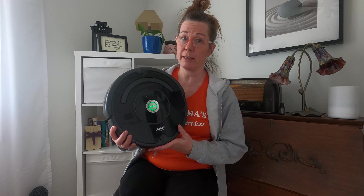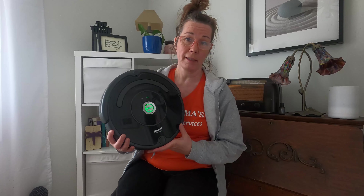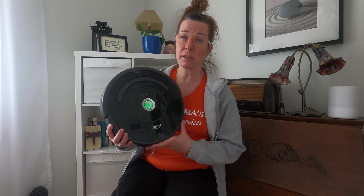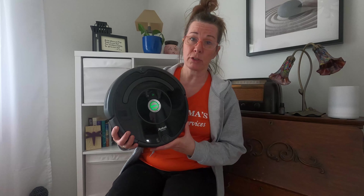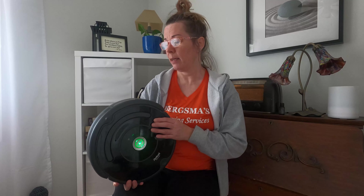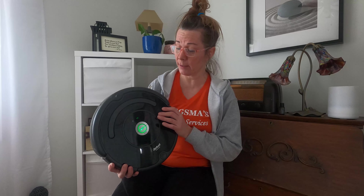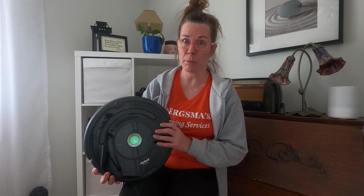I have caught Winifred underneath the bed one time, and underneath the couch one time — she was a little too ambitious and never made it back to her base. I've also had it where she got stuck in a busted floor vent, and I got a notification on my phone saying that Winifred was on a cliff — that's how they stated she was in a state of emergency.